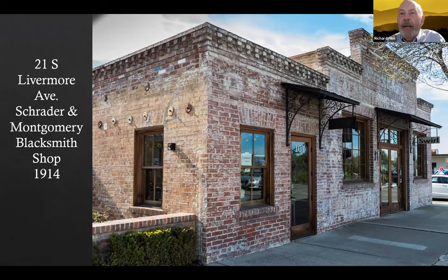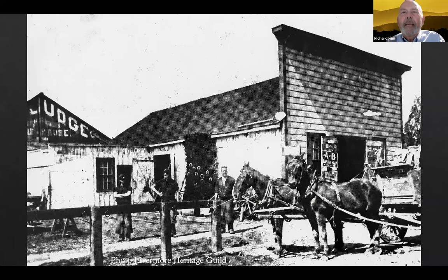Montgomery was a blacksmith here, and then in the 1930s he moved to San Francisco and was a blacksmith over there. This is what Fred Schrader's building looked like before he built the brick building — somewhere around 1900. If you look right at dead center, you can see a tree made out of horseshoes. Kind of a fun thing.